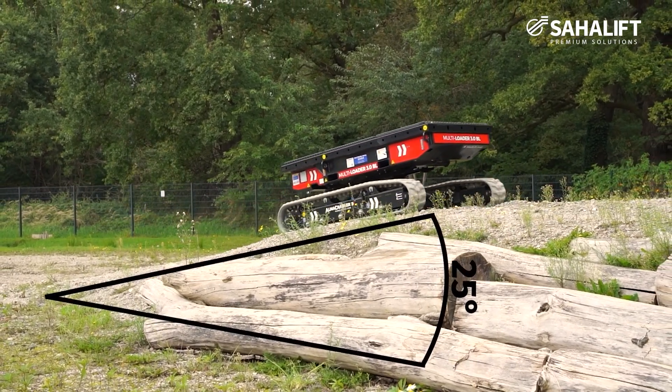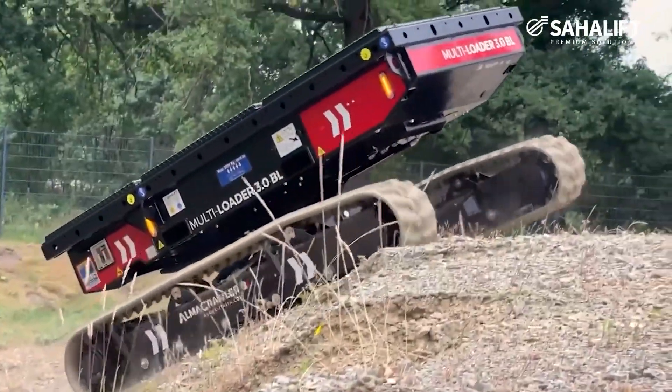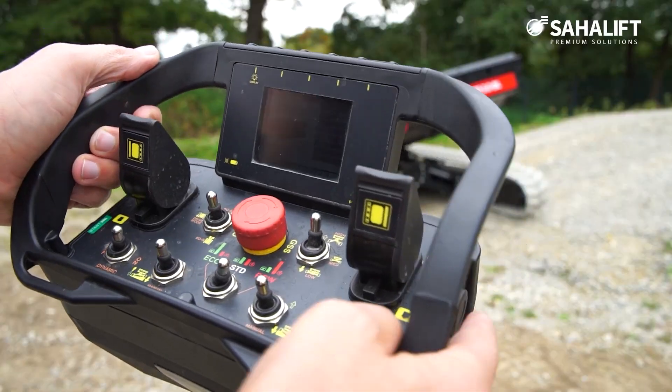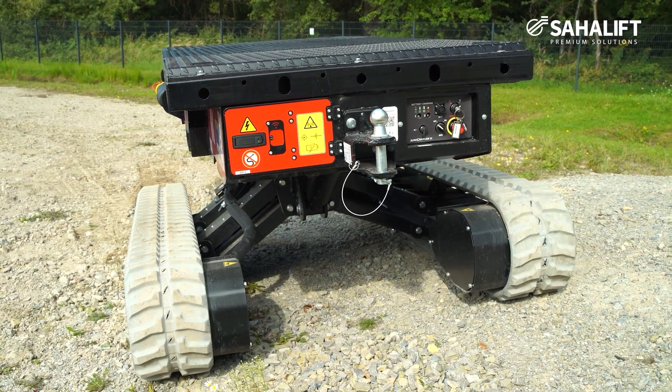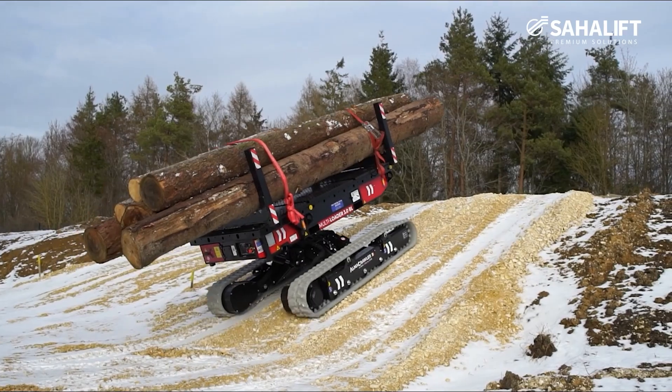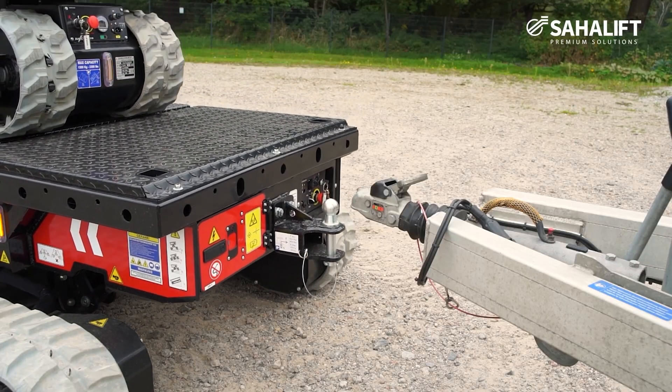Its ability to automatically level loads proves especially useful on slopes up to 20 degrees. Compact, with dimensions of 2.4 by 1.6 meters, it's ideal for maneuvering through forests or tight warehouse spaces. Powered by 2.5–3 kW electric motors, it's also eco-friendly.